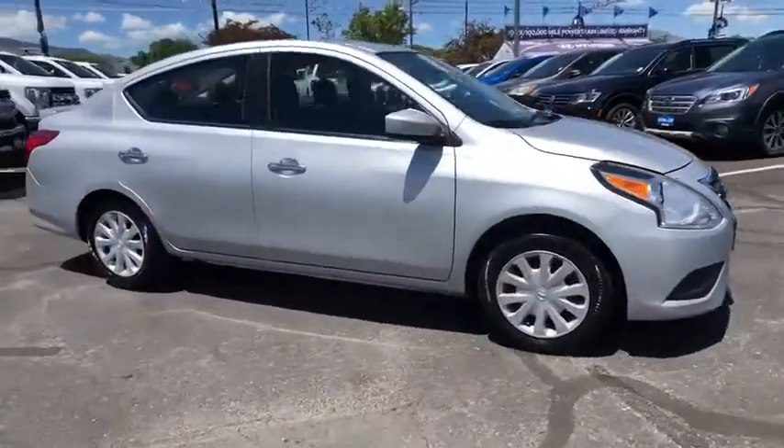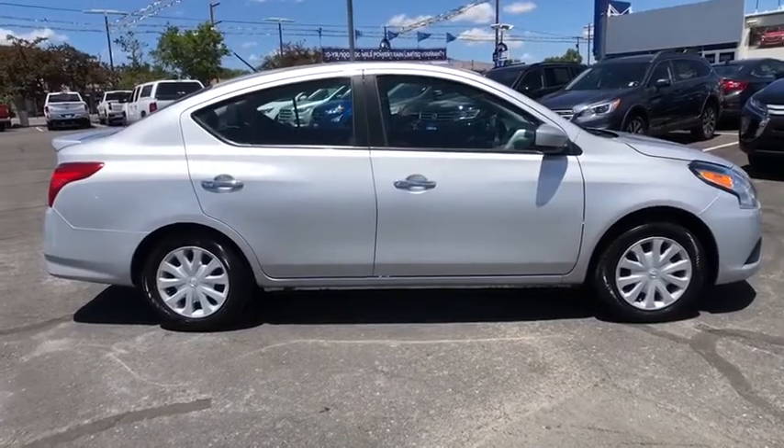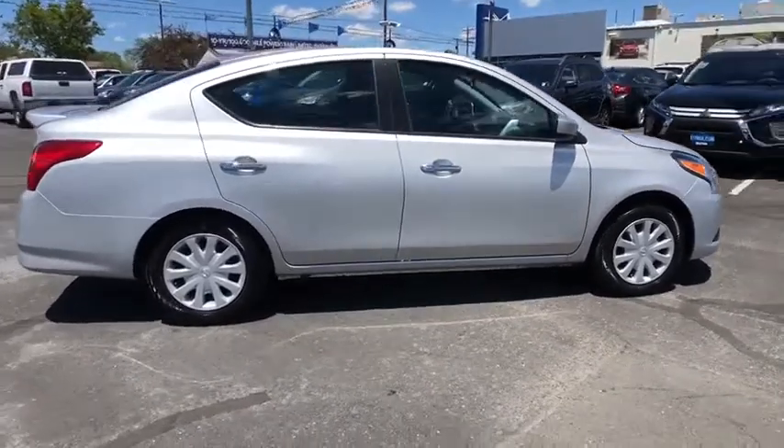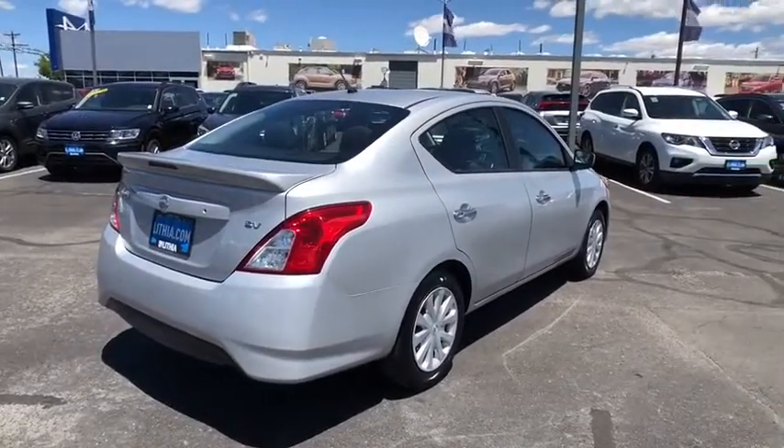You are going to love the 2018 Nissan Versa. With its roomy and inviting interior, impressive technology, and exceptional gas mileage, the Nissan Versa is smart to own and fun to drive.